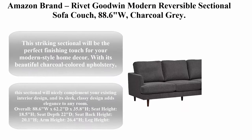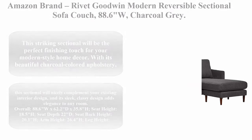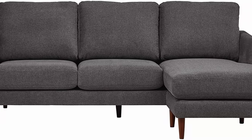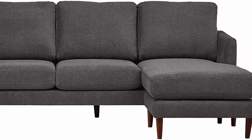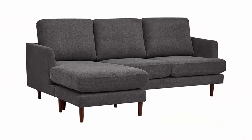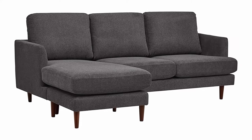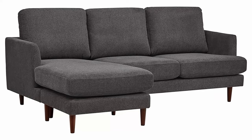Top 5: Amazon brand Rivet Goodwin Modern Reversible Sectional Sofa Couch, 88.6W, charcoal gray. This striking sectional will be the perfect finishing touch for your modern style home decor. With its beautiful charcoal colored upholstery, this sectional nicely complements your existing interior design. Its sleek, classy design adds elegance to any room. Overall: 88.6W x 62.2D x 35.8H.